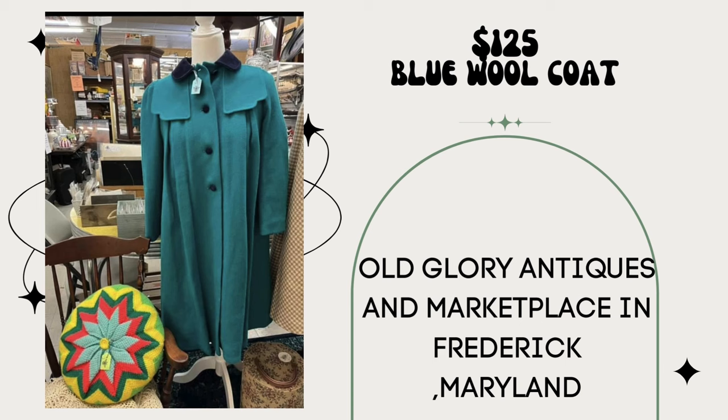Next up, another jacket. I sold a teal blue wool coat with black velvet collar — paid $22 and it sold for $125. My booth is Old Glory Antiques and Marketplace in Frederick, Maryland. Super cool — very posh.